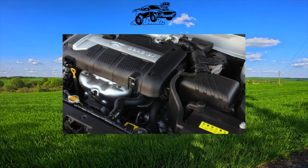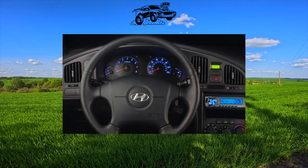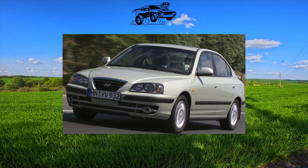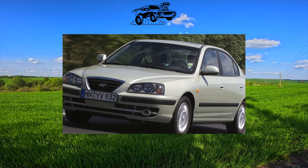Such diesel cars have never been officially delivered to Ukraine. After restyling in 2003, the 1.8-liter engine disappeared from the engine lineup of European versions. Transmission options are a 5-speed manual and a 4-speed automatic. Our market is dominated by dealer options, and there are also cars from Europe.